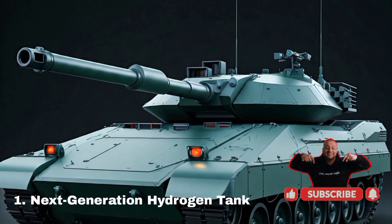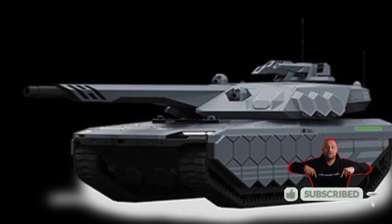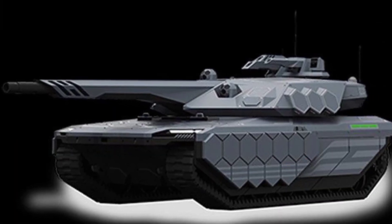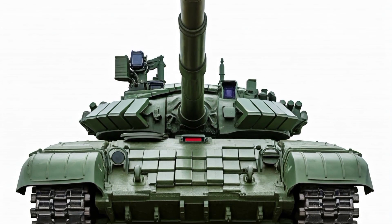Next generation hydrogen tank. The K3 battle tank will replace conventional diesel engines with hydrogen fuel cells, aiming for production by 2040 as the world's first hydrogen-powered tank.